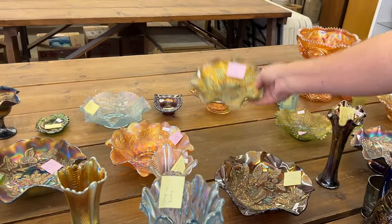Now this really doesn't have damage — this has an open bubble. The bubble popped open while in the manufacturing process. It's a stippled three-fruits medallion bowl, spatula-footed. There's the open bubble — you can see how it's open right here, see how big the bubble is. That's just a manufacturer thing. Quality control when they made this was not very high.